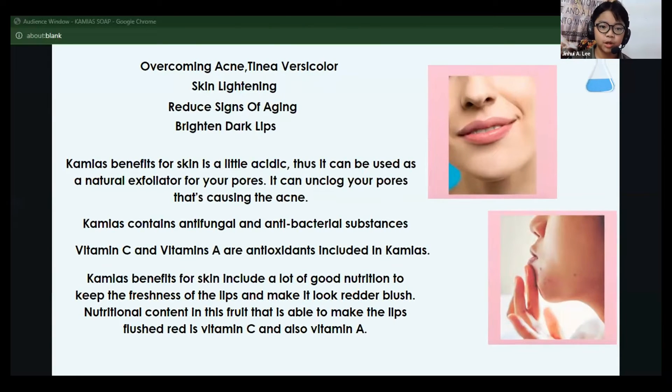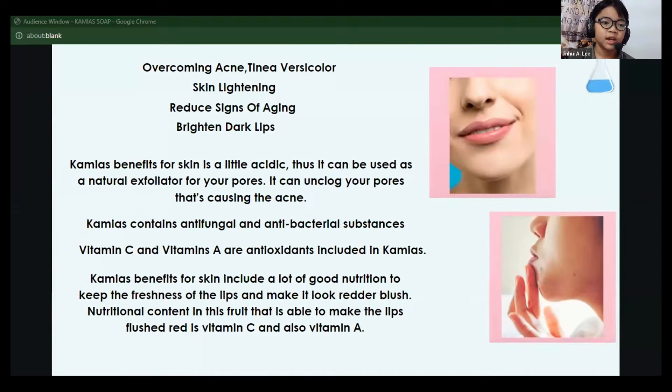Antifungal and antibacterial properties are present in kamyah, making it an ideal ingredient to incorporate into your skincare routine. It serves as a potent natural exfoliant, effectively eliminating pore-clogging impurities and pesky acne, leaving your skin refreshed and revitalized. Kamyah packs a powerful punch of minerals and vitamins that can help turn back the clock on your skin.